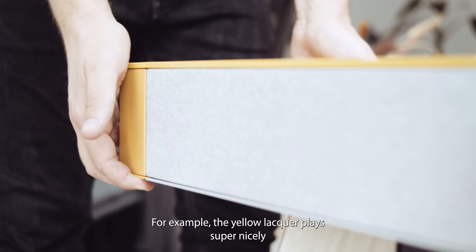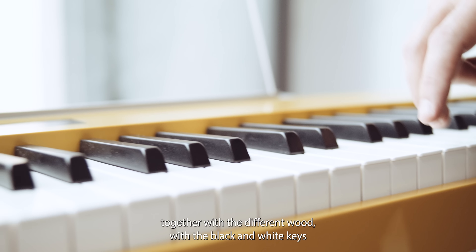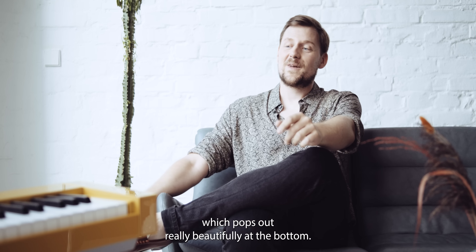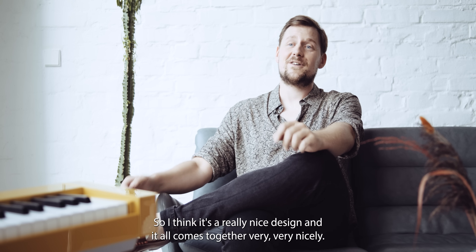For example, the yellow lacquer plays super nicely together with the different wood, with the black and white keys that are very classical for a piano, and then you have the silver which pops out really beautifully at the bottom. I think it's a really nice design and it all comes together very, very nicely.